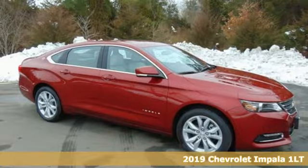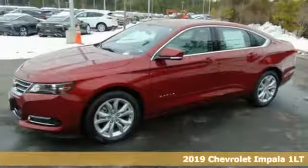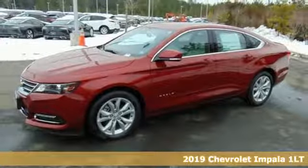Here's a new 2019 Chevrolet Impala. Chevrolet, 100 years of icons.